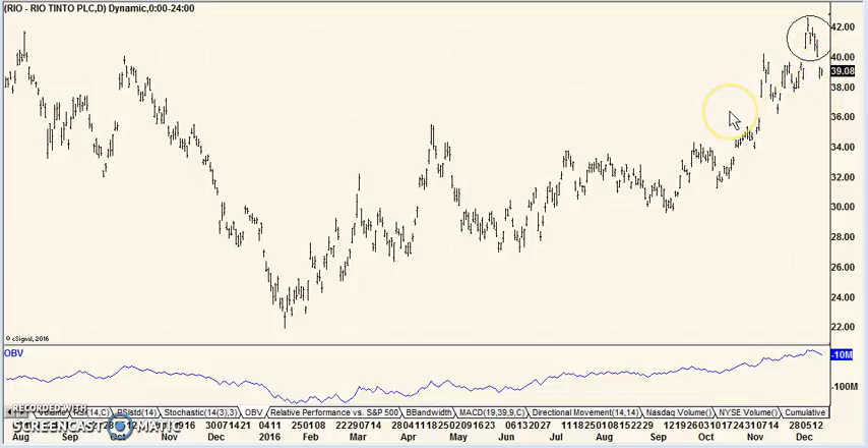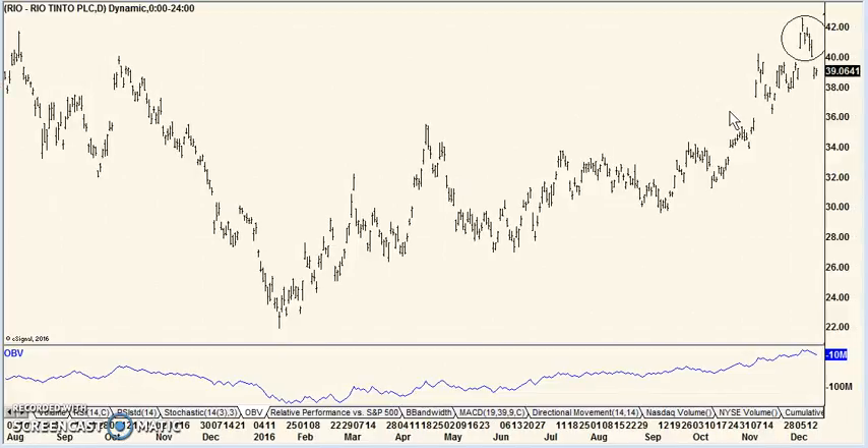but this is definitely a warning and goes against the theme we've had lately with the Trump rally and how these basic materials, mining, and infrastructure-related type stocks are doing better. I don't know — something seems to have stumbled here. That's it. Six picks from all over the place. Take them or leave them, and we'll see you next time.